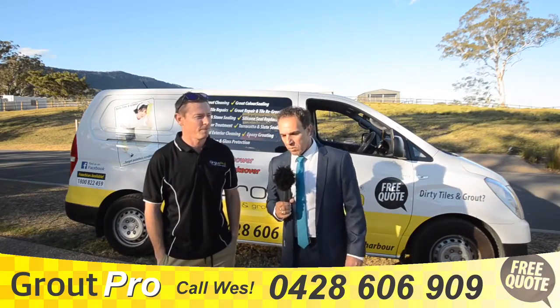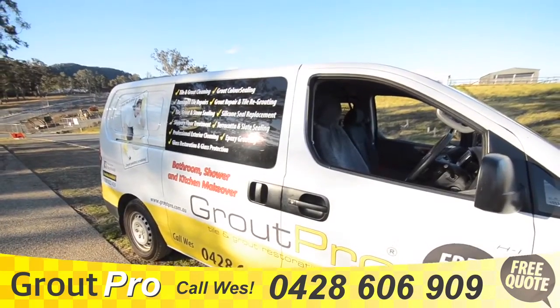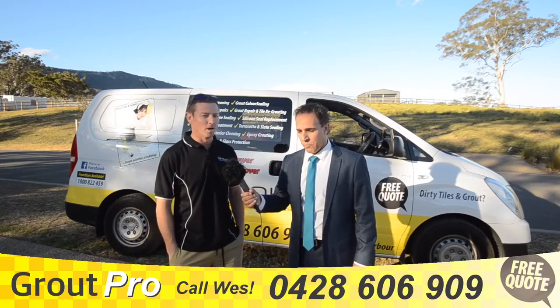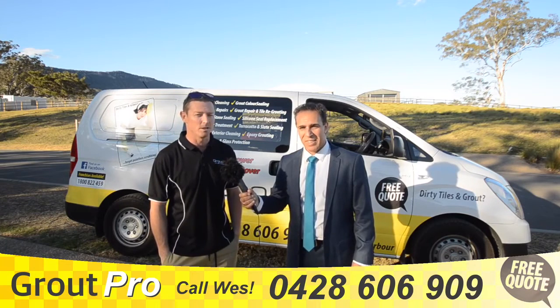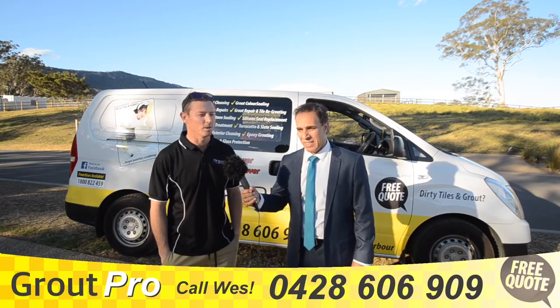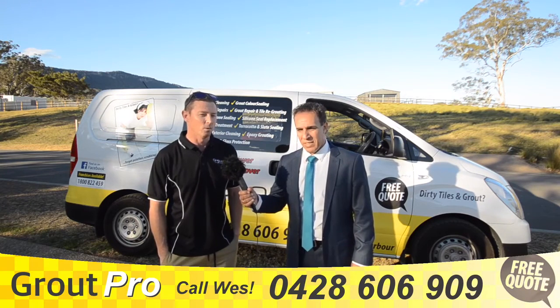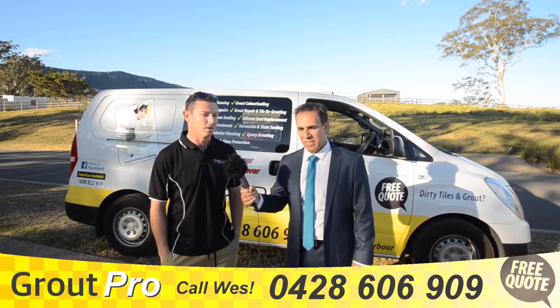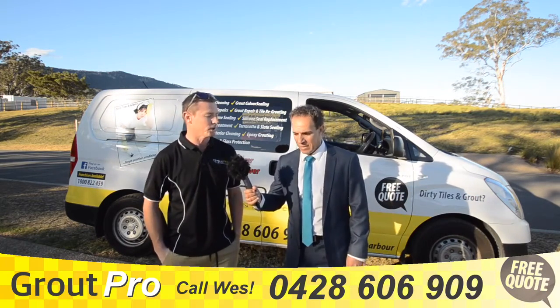Wes, I've got children and I understand the dangers of mould in a bathroom — what can you do? Mould is inevitable in all bathrooms, it's something we all get eventually, but we can definitely get rid of that. We can either re-grout, remove and replace the silicon, and we do have mould treatments which kill all the spores. Once it's all finished and complete, it'll look like new.